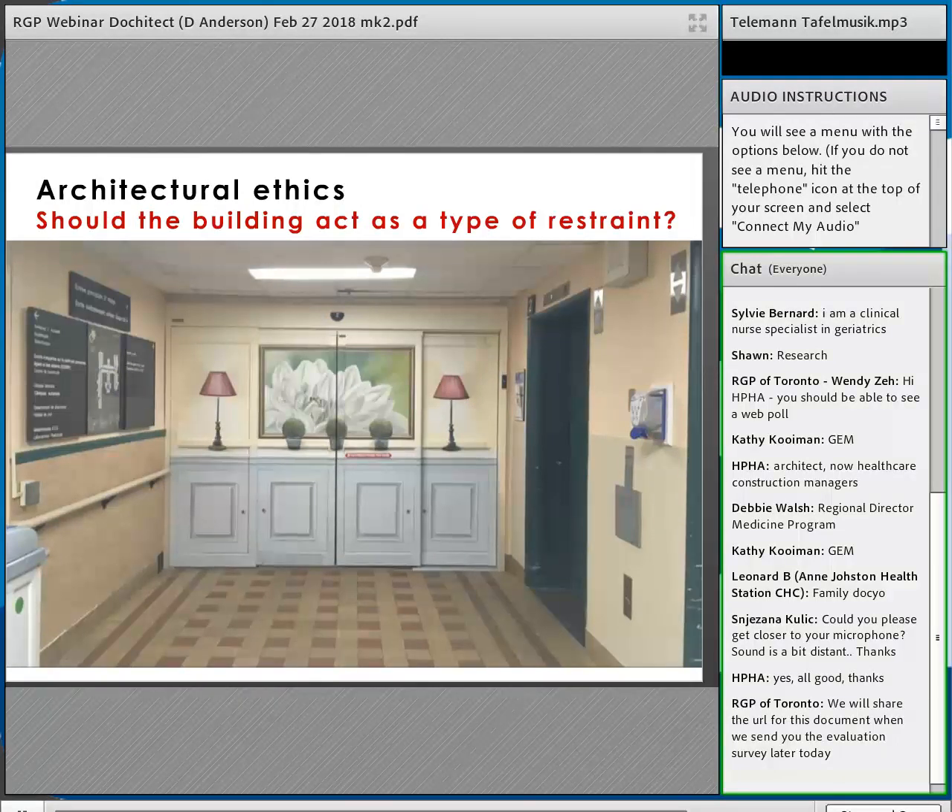Architectural ethics is something I've thought a lot about but for which there isn't much literature. How can the building play into ethical questions in dementia care? It's interesting to think about the building acting as a type of restraint. We do use the building to contain patients — a concealed exit in a dementia care facility is one example. Is this something we should do? Can we do anything differently?